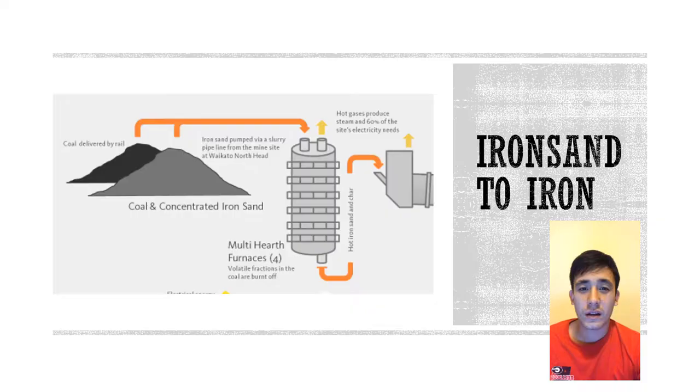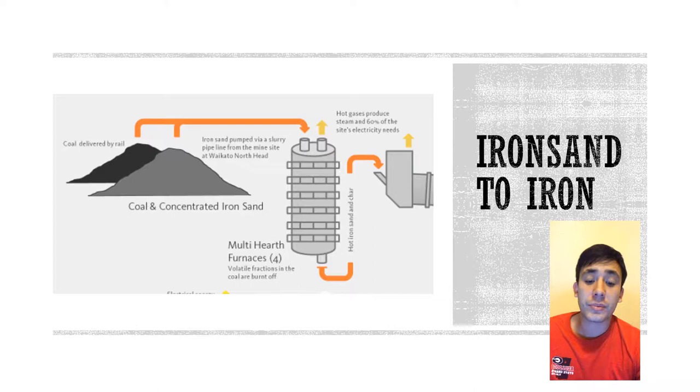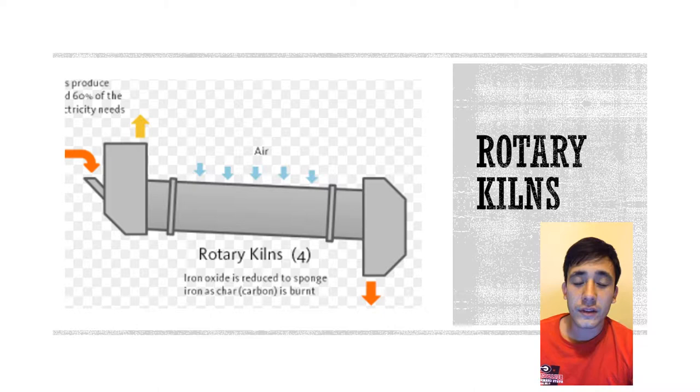Iron sand and coal are shipped in a slurry and heated in furnaces. The gases produced in the process actually provide electricity for the plant. They are then transferred to the rotary kilns, where the smelting takes place and the iron ore is reduced into 80% pure metallic iron.